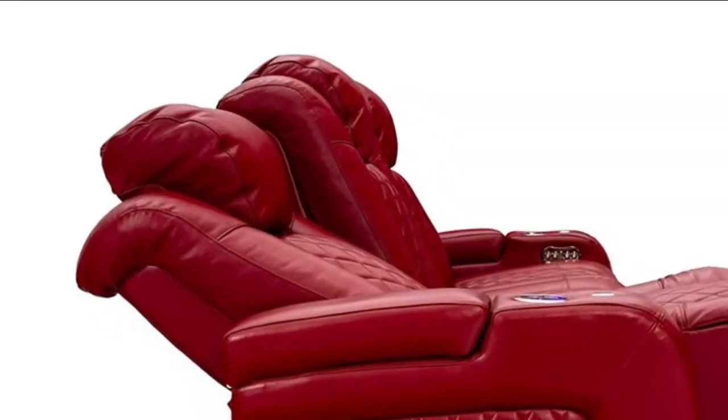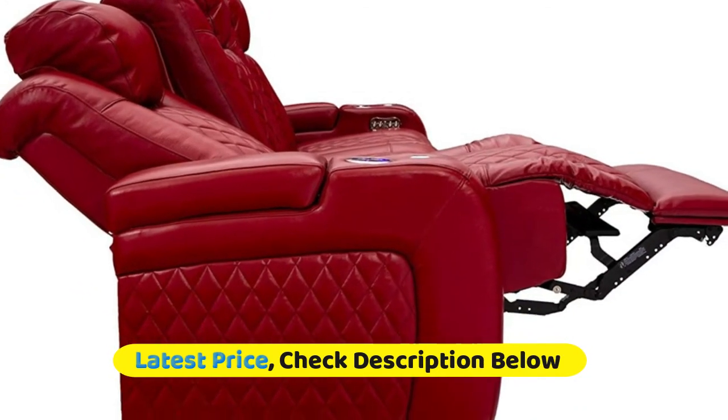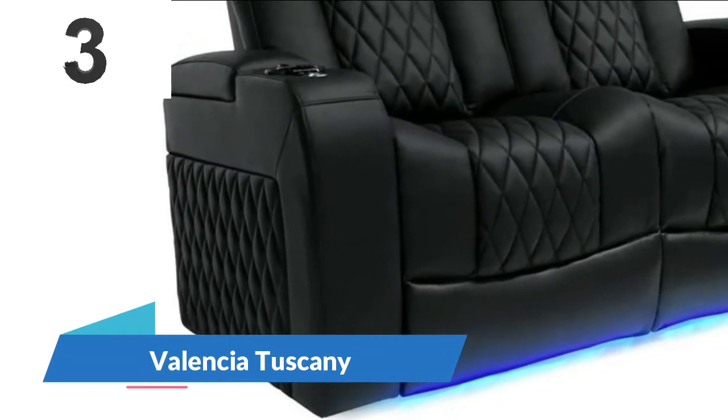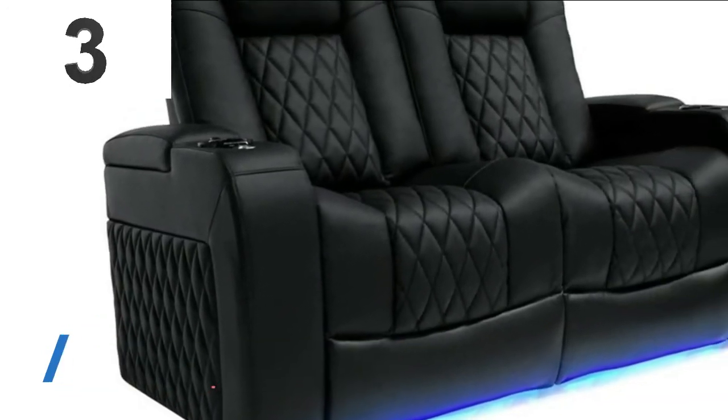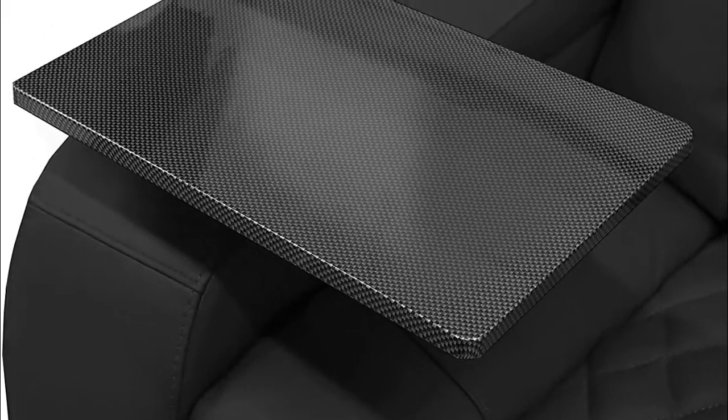The Seat Craft Anthem offers the finest touch, look, and durability. Use power controls to adjust the headrest to always be in optimal viewing position. Number three: Valencia Tuscany. The new Tuscany 2.0 model has been updated with a new tactile button control system, meaning the recline mechanisms are now much more responsive and easier to control, including allowing all three reclining functions to be used simultaneously.